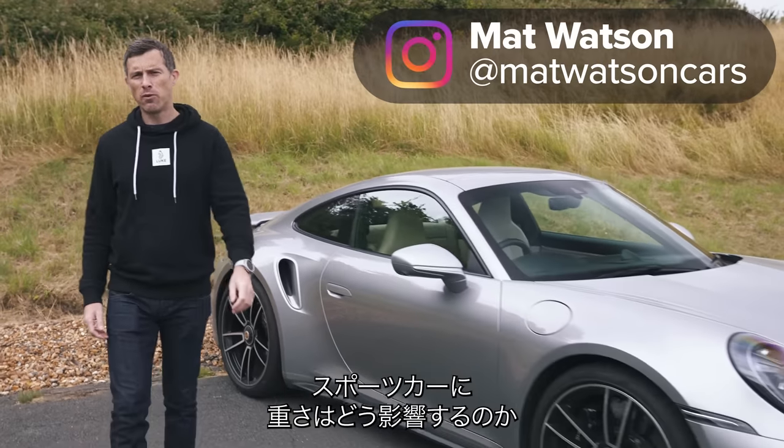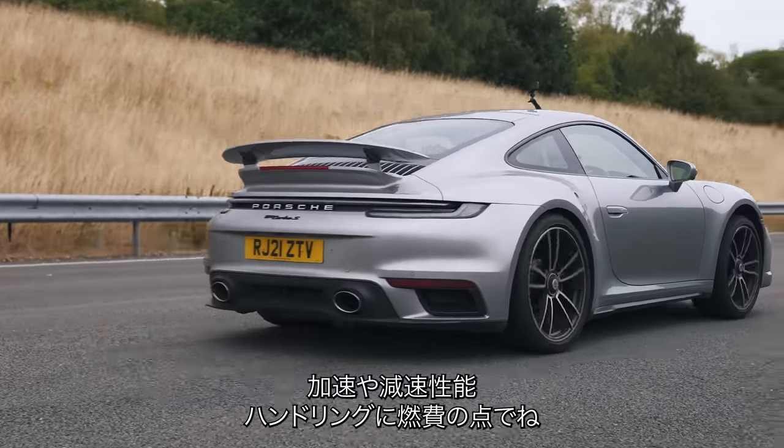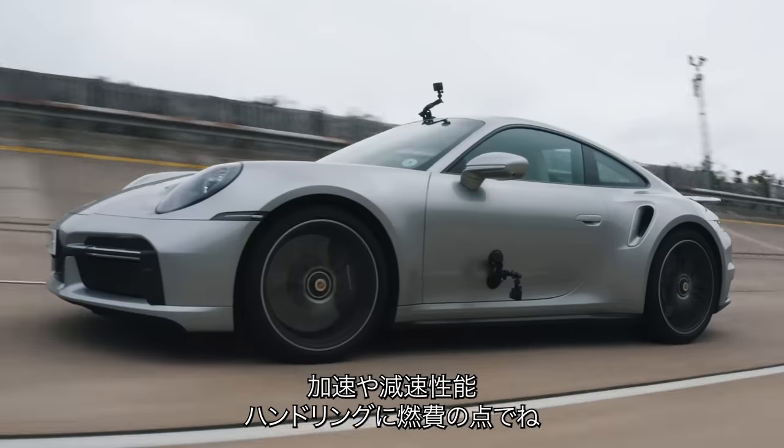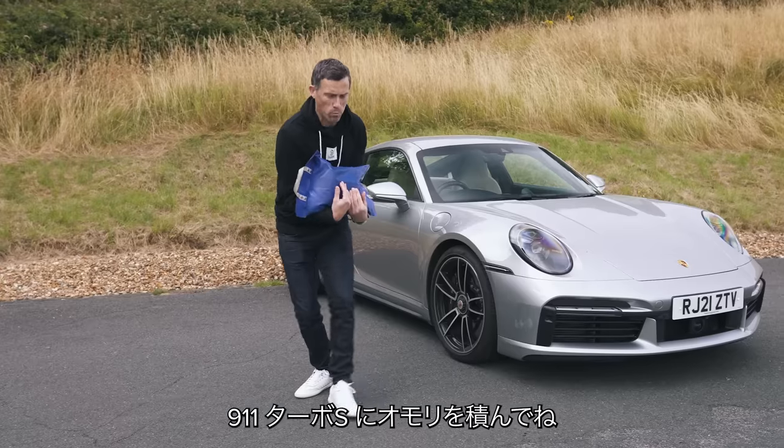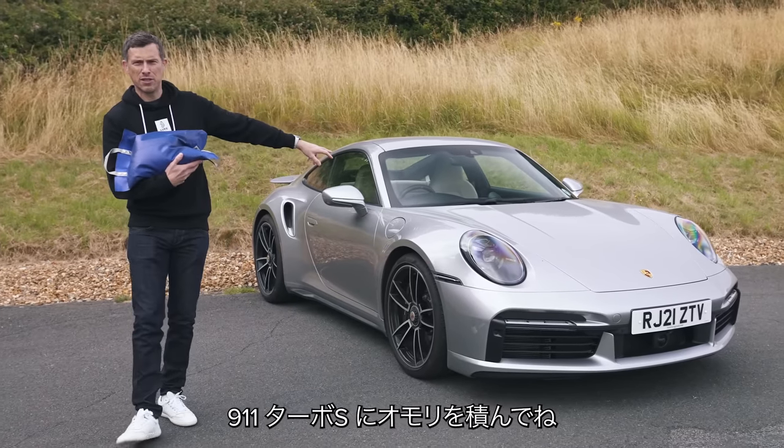What effect does weight have on a high-performance sports car in terms of its acceleration, braking, handling and economy? In this video, I'm going to find out by adding a load of weight to this Porsche 911 Turbo S.